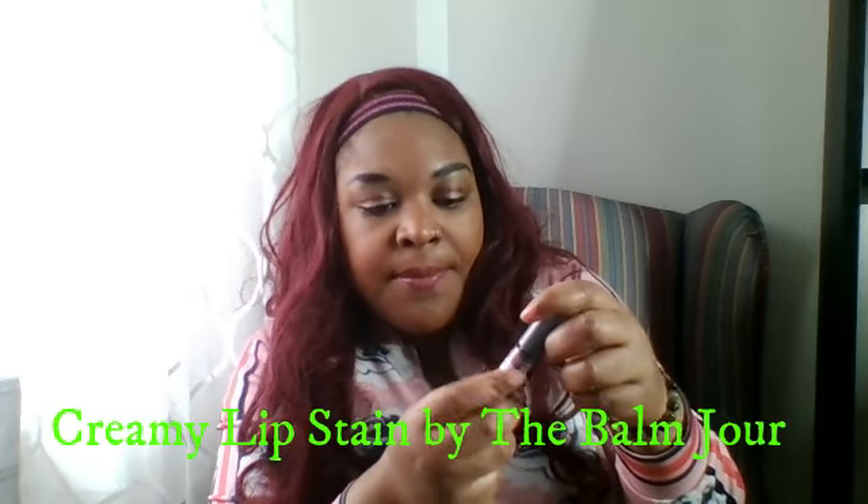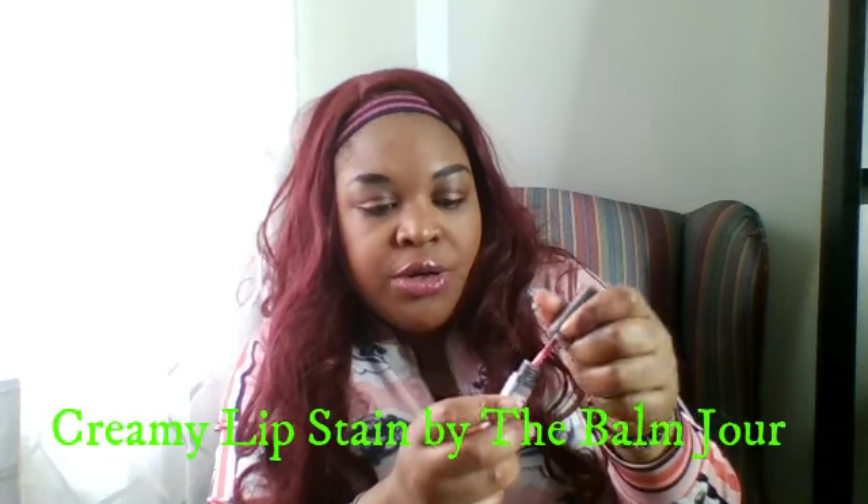I got this hydrating primer — cannot wait to use this. This is by Tarte, so cute the bottle. I got this creamy lip stain balm, this is by Bonjour, and we are really loving this color.